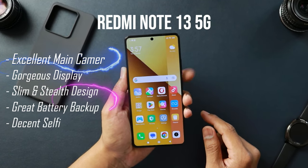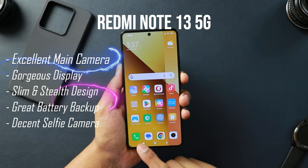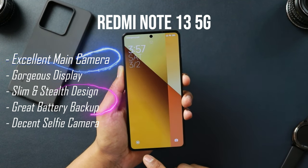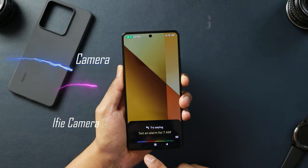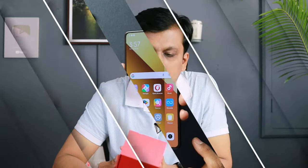So why should you buy this phone? First, the camera. Second, the 120Hz AMOLED display. You still get a headphone jack, the slim form factor, better battery backup compared to other phones, and IP54 water and dust resistance. Those are the key things you get with the Redmi Note 13 5G.